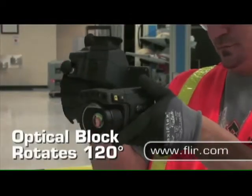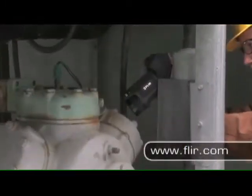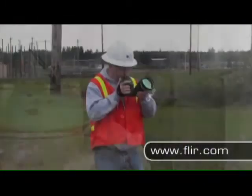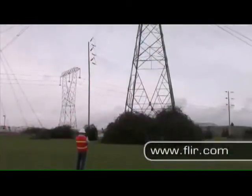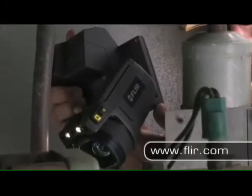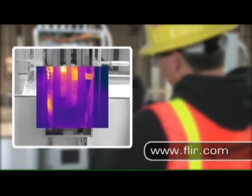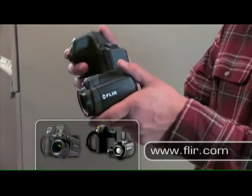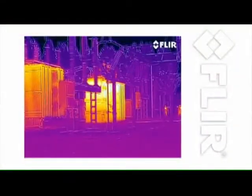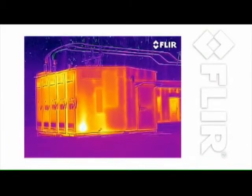The innovative rotating optical block lets you work comfortably for hours while scanning areas other cameras just can't get to. Interchangeable lens options help you inspect equipment up close or far away. And the built-in visible light camera captures high-quality digital pictures to reference and blend with thermal images for stronger documentation.